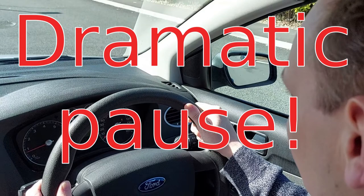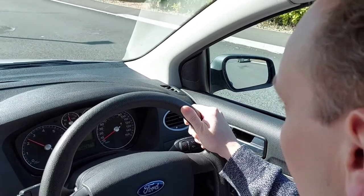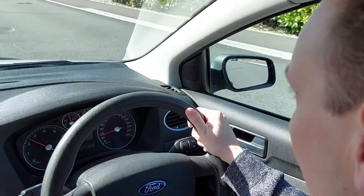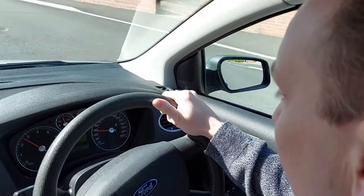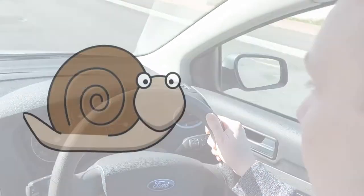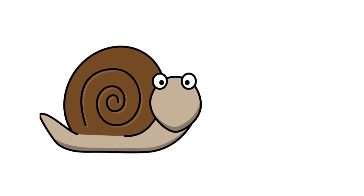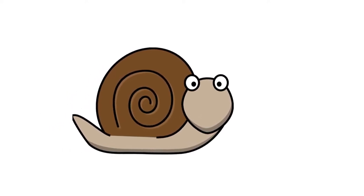Now, in a moment I'll press the throttle all the way to the floor and accelerate as fast as possible — you'll then see how slow the car is. Are you ready? Steady, and... go! That's 10 miles per hour... 20... and finally 30 miles per hour. That's far, far slower than typical, and it makes it harder to emerge from busy junctions, join motorways, and that sort of thing.